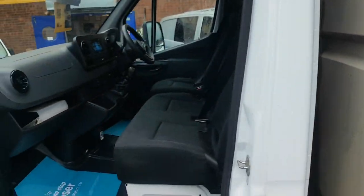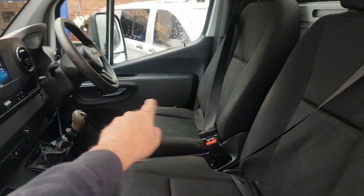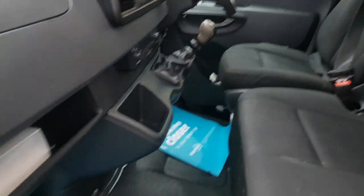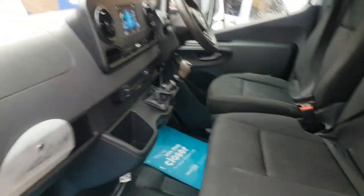Inside there are cloth seats — there's a small bit of wear on the corner of the driver's seat — multi-function steering wheel, Apple CarPlay, six-speed gearbox, and a nice clean cab area. All the matting is in good order, and it comes with all the booklets and manuals for the vehicle.